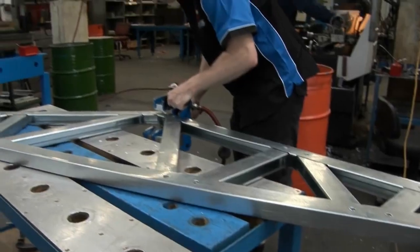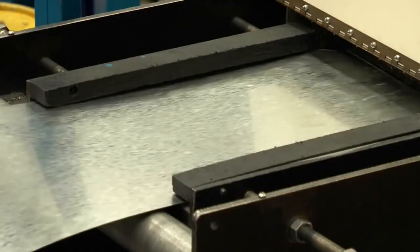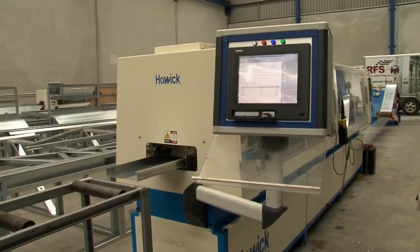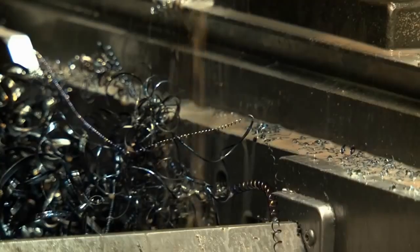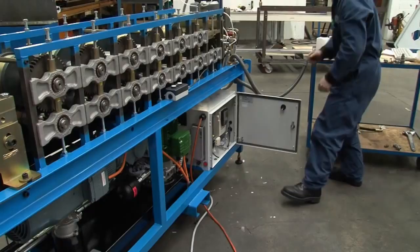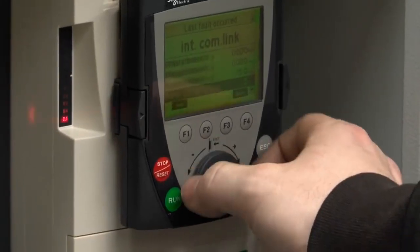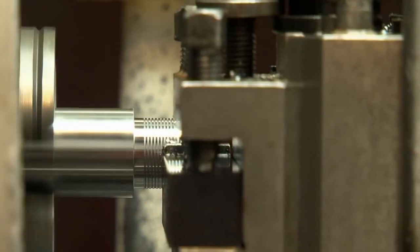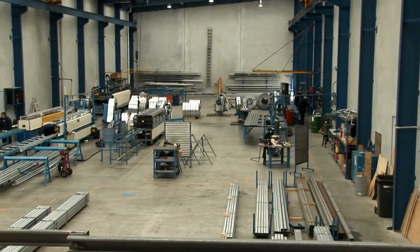The research and development arm of the business is constantly working on new innovations and ways to improve machines and products and reduce the industry's footprint. Howick Engineering runs a lean manufacturing process, and all machines are designed and manufactured in New Zealand. To reduce waste in manufacturing, they recycle and use energy-efficient electrical systems, which further reduces their manufacturing footprint.